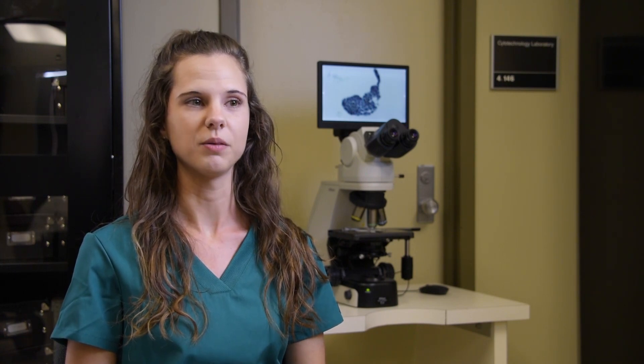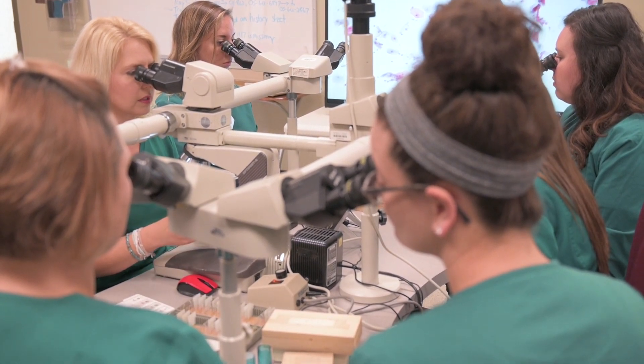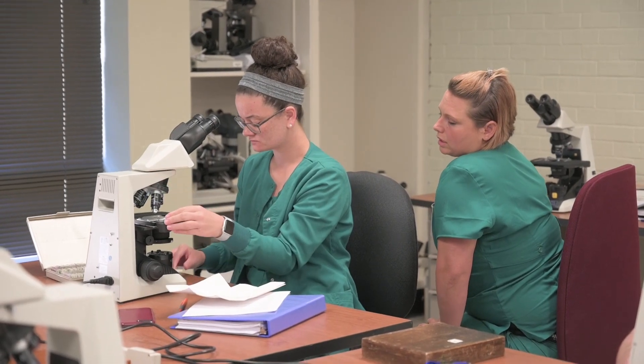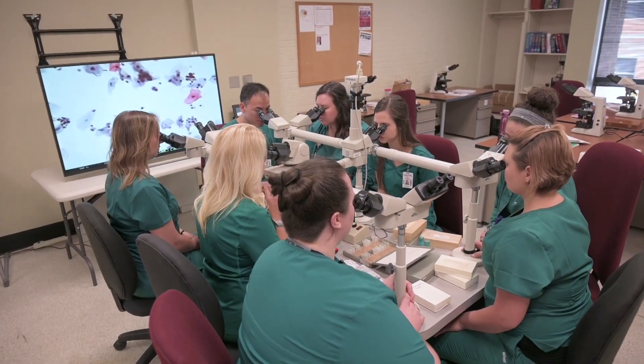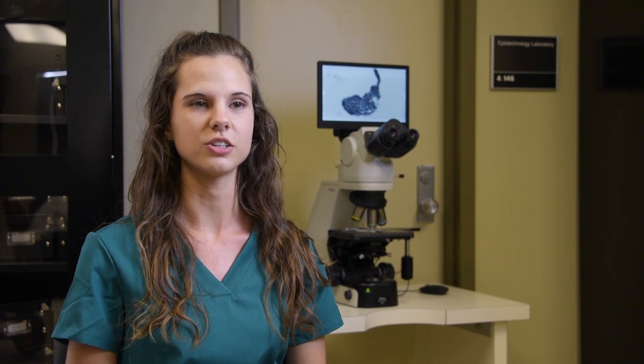I'm Allison Pierce and I'm from Lake Charles, Louisiana. I love the instructors and their enthusiasm for teaching. Cytotechnology is a smaller program, so there's plenty of one-on-one learning time. The instructors make sure we get experience outside of the classroom as well. We go to the Cancer Institute and student-run health clinic to gain relevant knowledge and assist doctors.